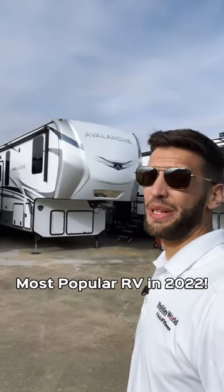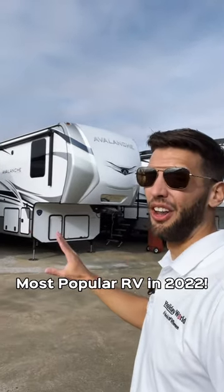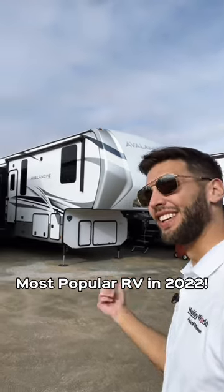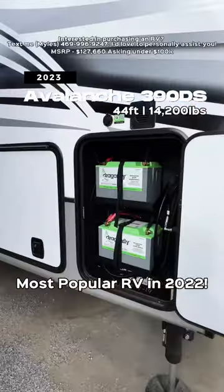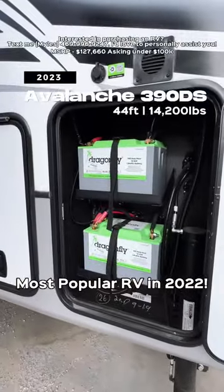There was one RV floor plan in 2022 that was far superior to all the rest, and it was this one. Let's go look at it. This is the 2023 Keystone Avalanche 390DS. It's now coming standard with two lithium batteries for 2023.